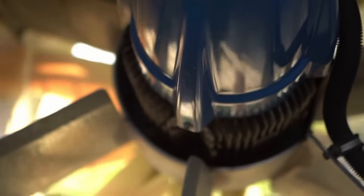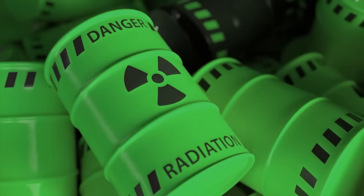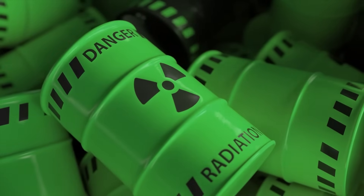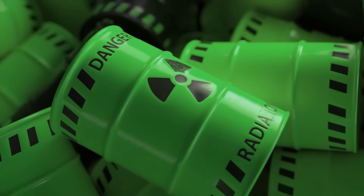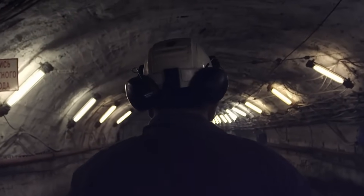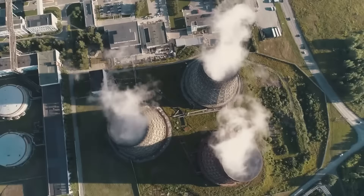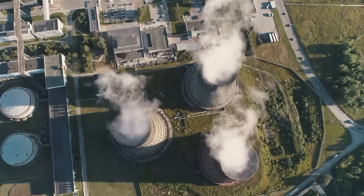However, this could change once the technology is fully developed and mass-produced. One important point is the disposal of spent fuel elements. The graphite balls have the advantage of being very stable and effectively containing radioactivity. However, this also poses a challenge for final disposal, because graphite is difficult to compress and can be combustible under certain conditions. So there is still a lot of research and development work to be done to find a safe and efficient method of disposal.